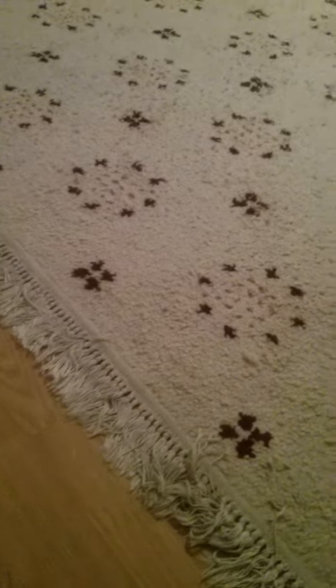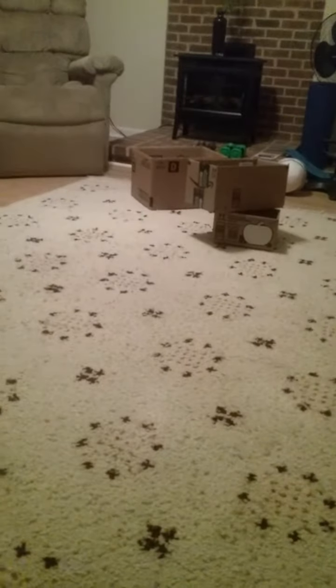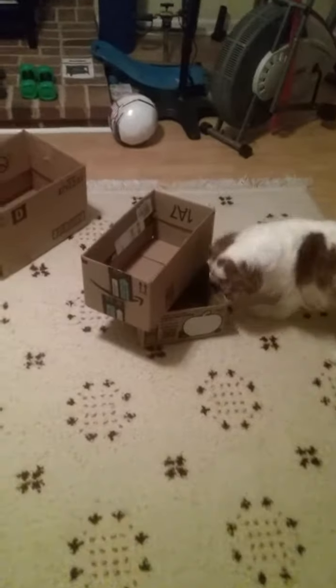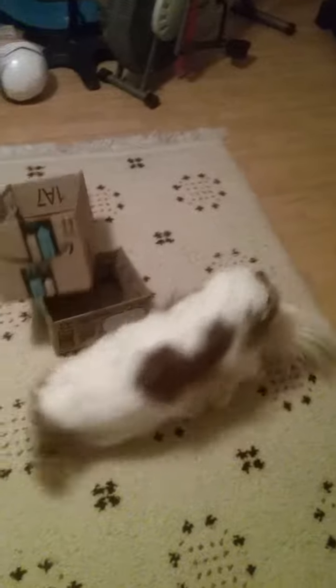Okay, and this is round three. There is a box partially covering the box the treats are in. Chloe, find it! If she's nervous to push the box over — oh, good girl! You can actually even help her. Good girl! But she already got the treat. Good job, Chloe!